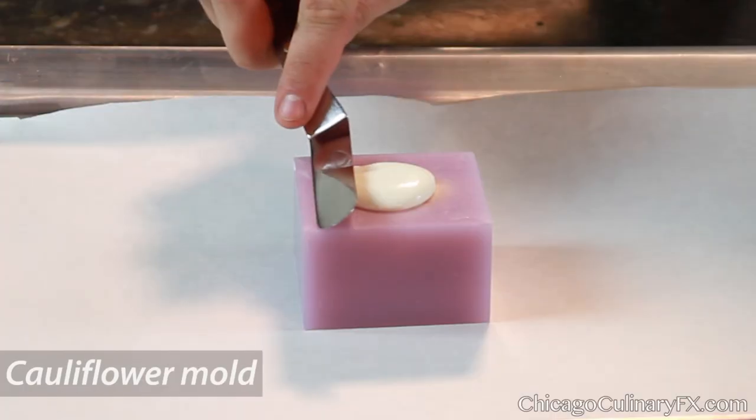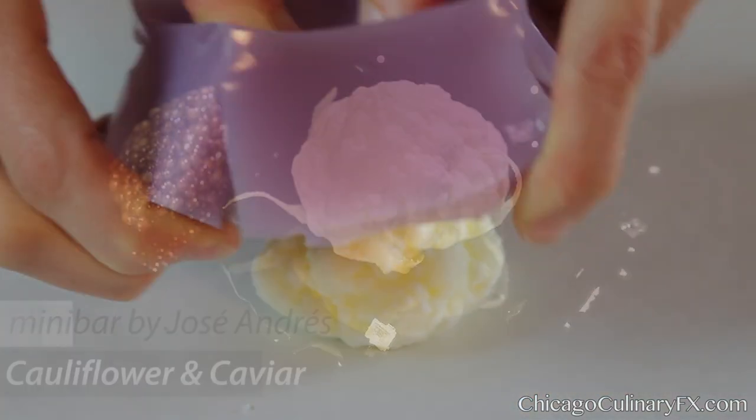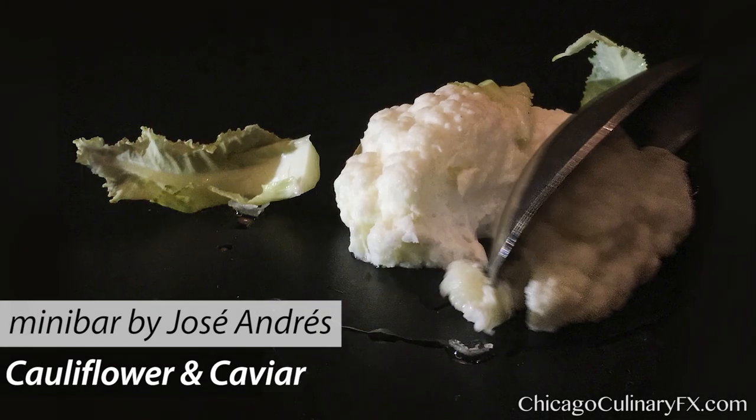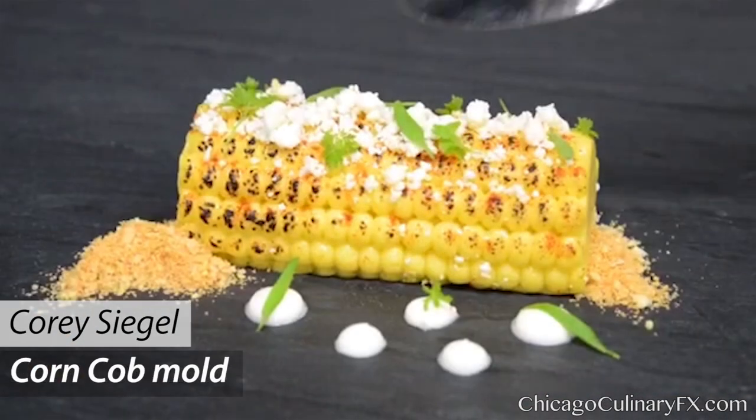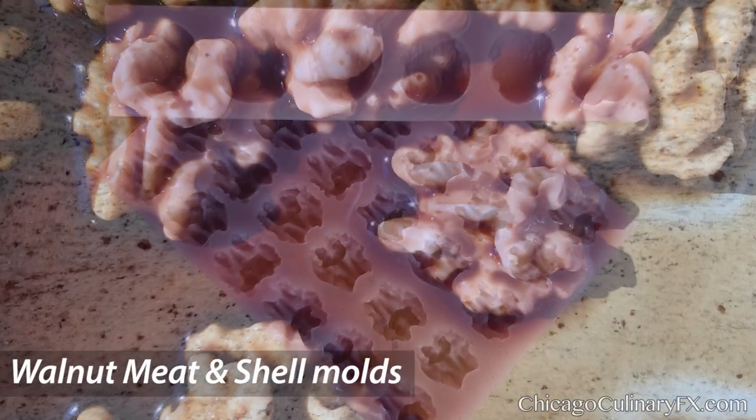The nature molds are really cool because it's really that unexpected activity when you're eating. You look at this and think, oh, it's a piece of cauliflower, it's a piece of corn, and then when you bite into it, when your spoon hits it, it transforms right in front of your eyes and it's just a totally different experience.